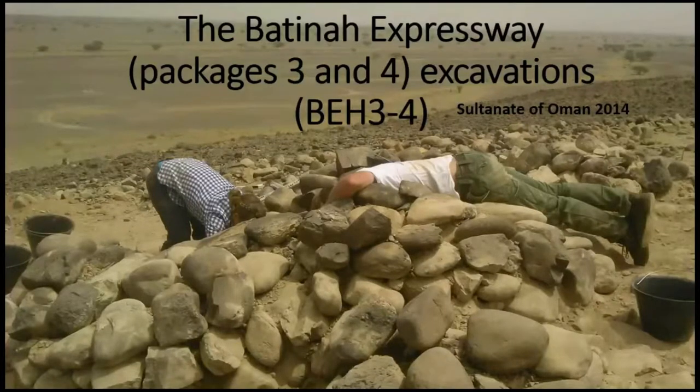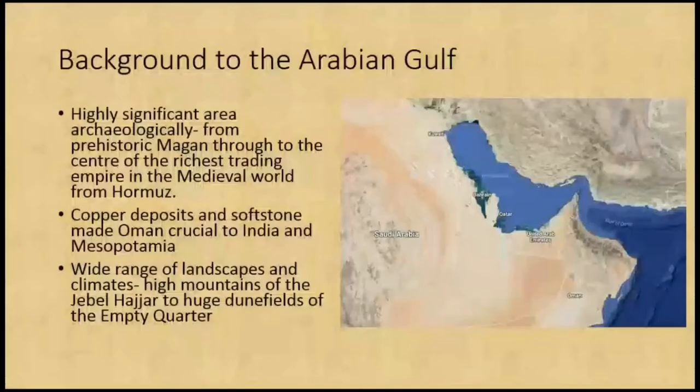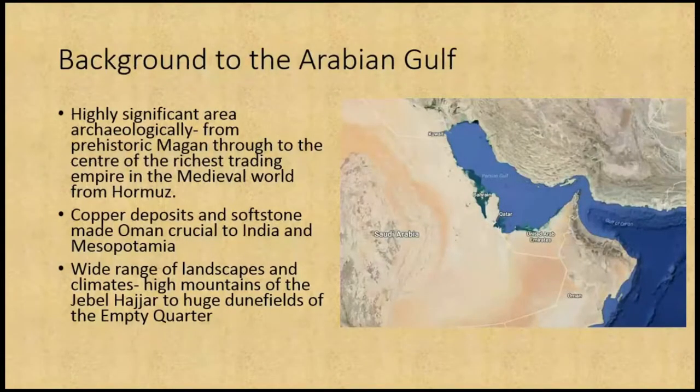In a previous life — a less heavily tattooed life — I was also a Middle East archaeologist specialising in ceramics and excavation. I'm going to talk to you about the Batna Expressway. The Batna is a large coastal plain in northern Oman, and the expressway connects Muscat to the Arab Emirates. It's a huge project split into six different packages.